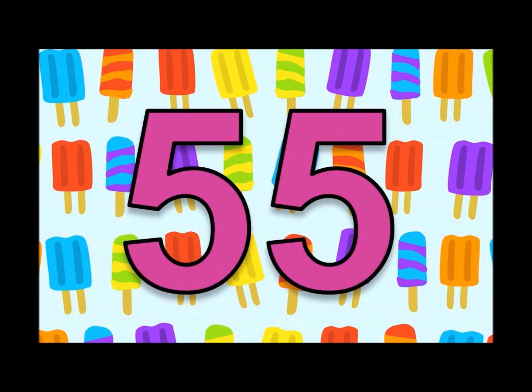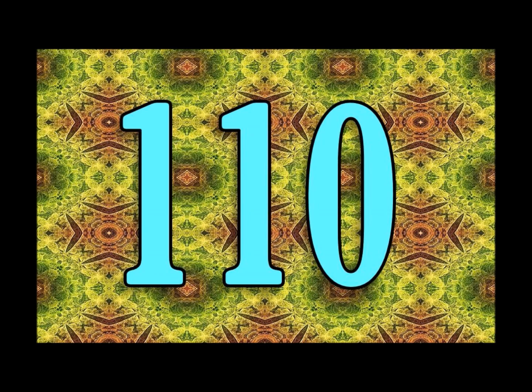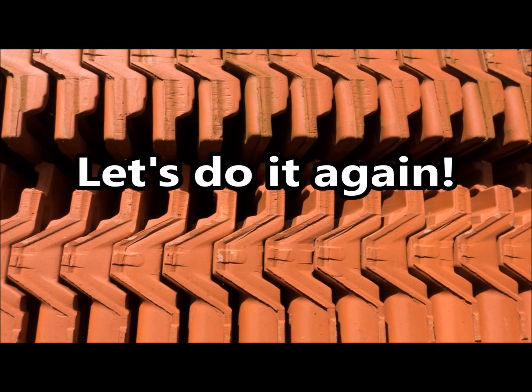1, 2, 3, 4. 11, 22, 33, 44, 55, 66, 77, 88, 99, 110. Let's do it again!